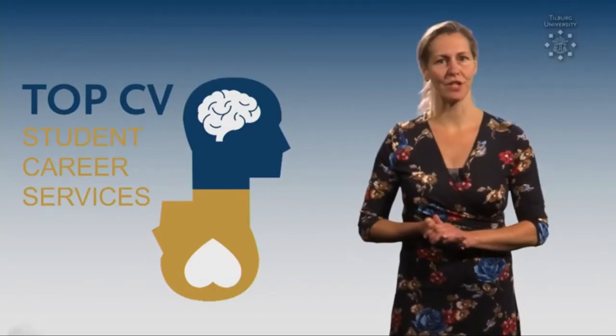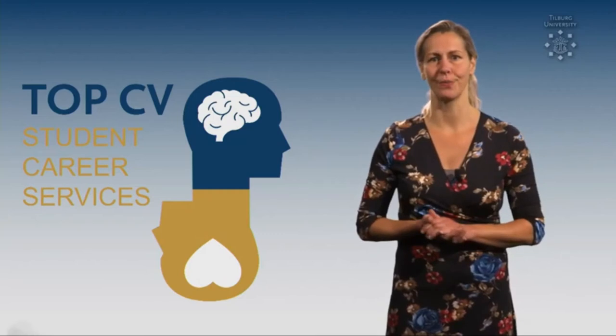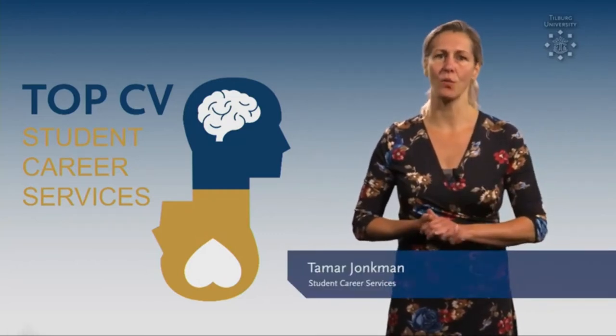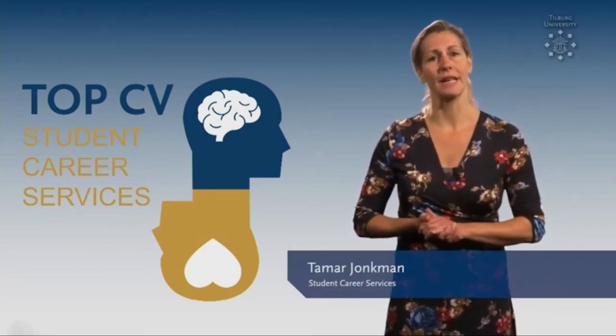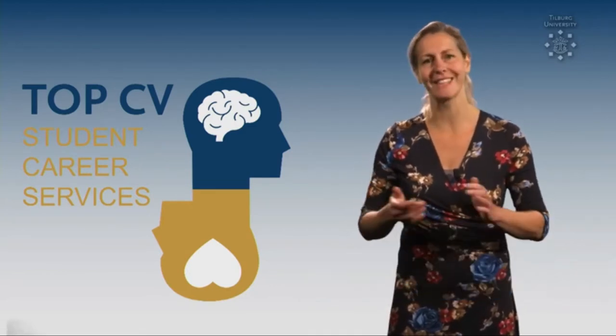Do you want to create a professional resume but you don't know how to start? Then this video is for you! My name is Tamar and I work at Student Career Services. In this video I'm going to share 10 tips for a top CV. Let's get started!